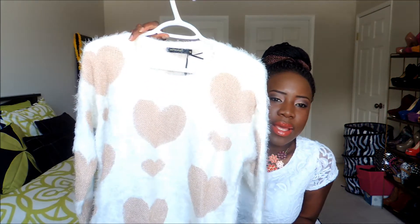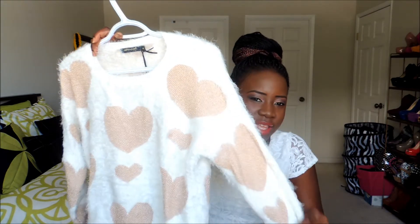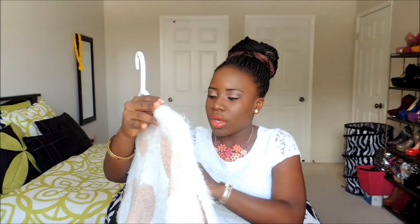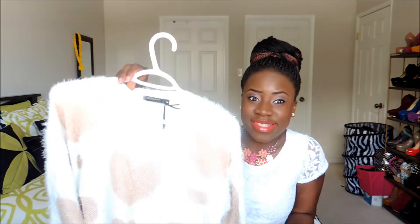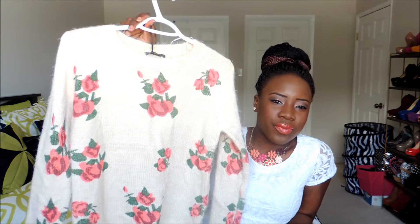It's still really cold in Canada, so I'm still going to be wearing jumpers. I got this cute jumper from Urban Planet — it has a furry feeling and I got it for five dollars, originally thirty-two dollars.